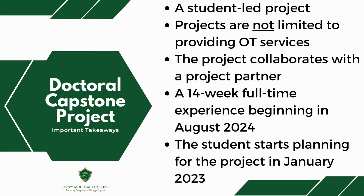Students complete projects through a 14-week full-time experience that begins in the fall of next year. To prepare for such an in-depth project, planning for the capstone project starts a year and a half before the actual project experience, beginning in the spring of the year previous to the project.